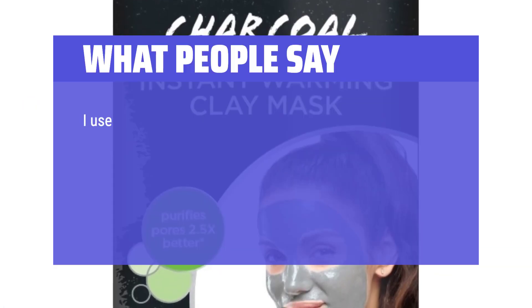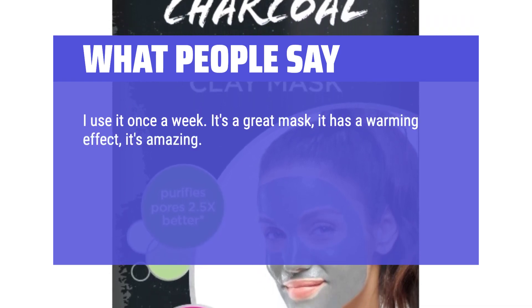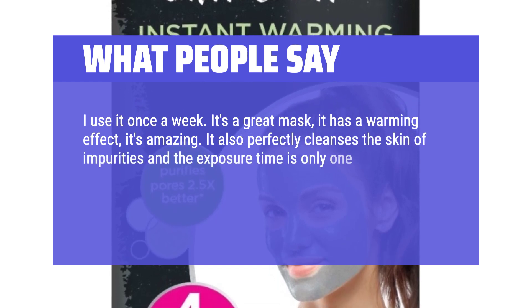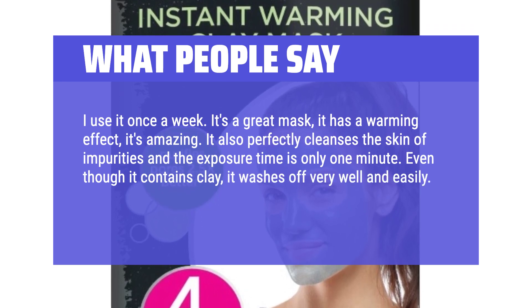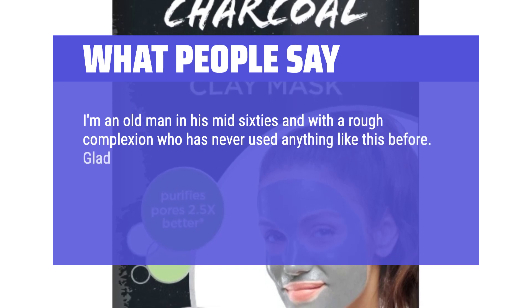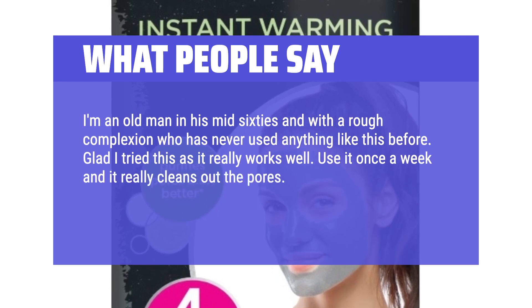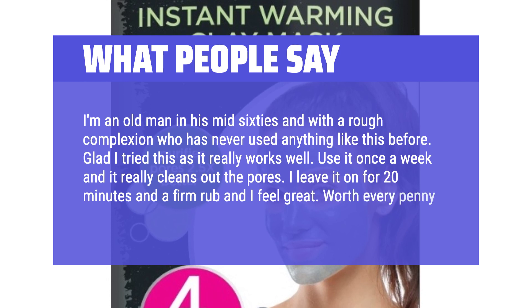What people say: I use it once a week — it's a great mask with a warming effect. It perfectly cleanses the skin of impurities and the exposure time is only 1 minute. Even though it contains clay, it washes off very well and easily. With this mask, I forgot what blackheads are. I'm in my mid-60s with a rough complexion and had never used anything like this before. Glad I tried it — it really works well. I leave it on for 20 minutes, give a firm rub, and I feel great. Worth every penny.